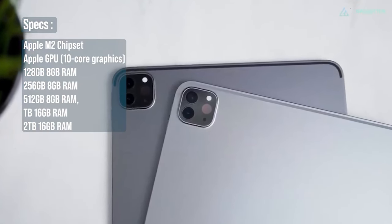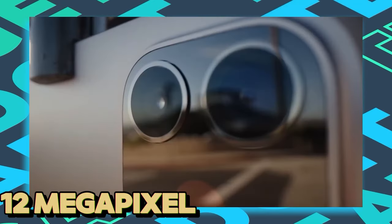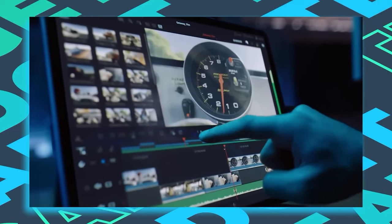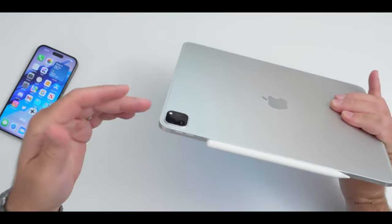The iPad Pro comes in a variety of configurations to suit your needs — choose up to 2TB of storage. The dual-lens rear and selfie camera system features a 12-megapixel camera. While it might be overkill for casual users, the iPad Pro remains the ultimate super-powered tablet for those who demand the best.